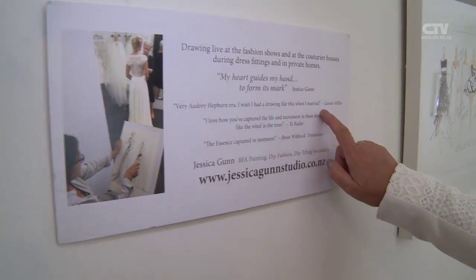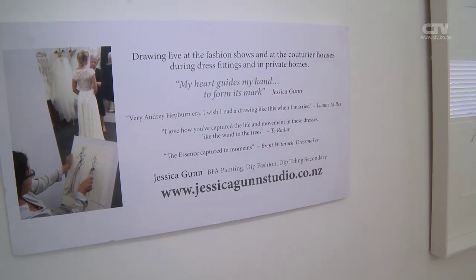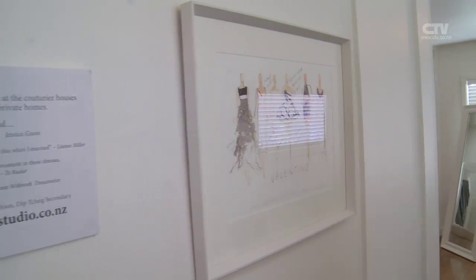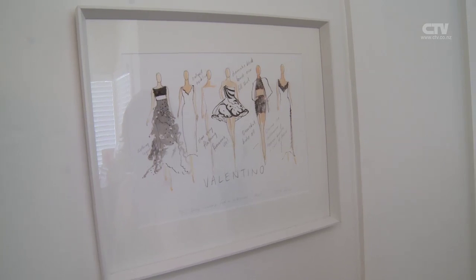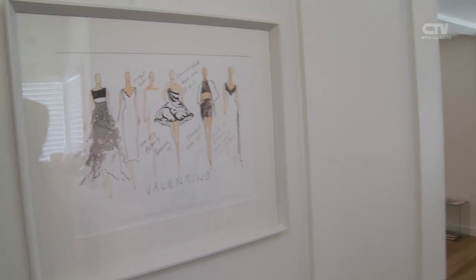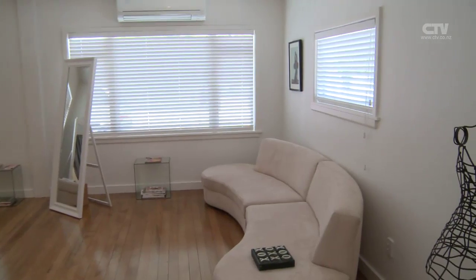Somebody's actually put it there - I wish I had a drawing like this when I was married. So do I. It captures the essence of the moments. It's just so beautiful. You could have you and your bridesmaids for the fitting. I just think it's absolutely stunning - a beautiful piece of art. Gorgeous, gorgeous room here, and the change rooms around there.